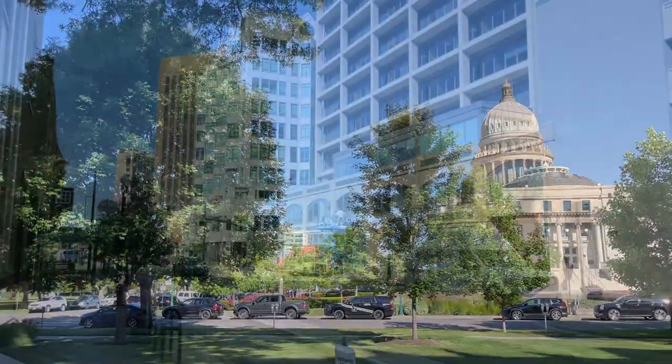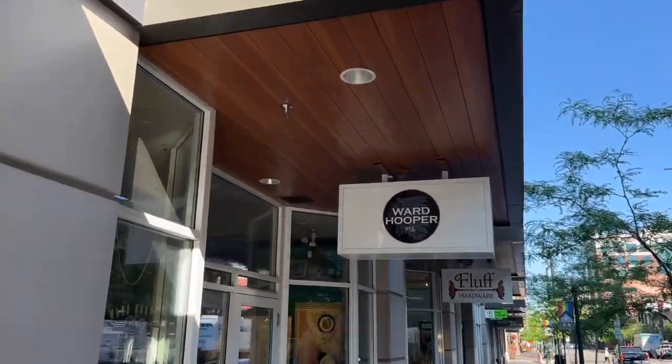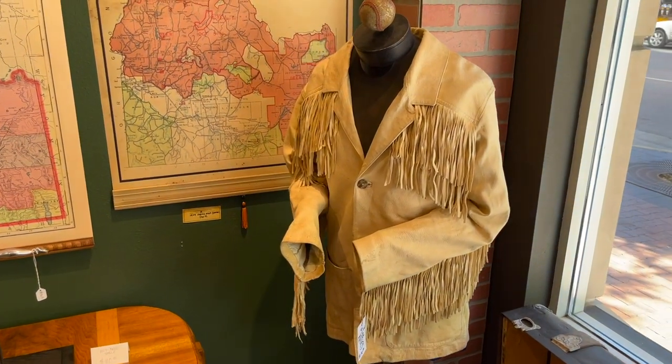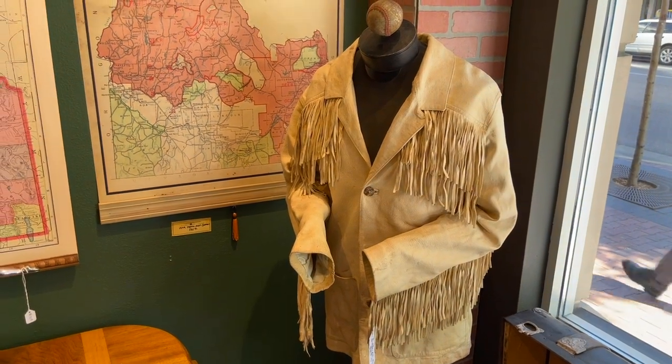Walking to work on a beautiful morning, it's about 75 degrees — can't beat it in beautiful downtown Boise. We've got a large, maybe extra large, jacket made in Italy, which is unusual for this style of jacket.